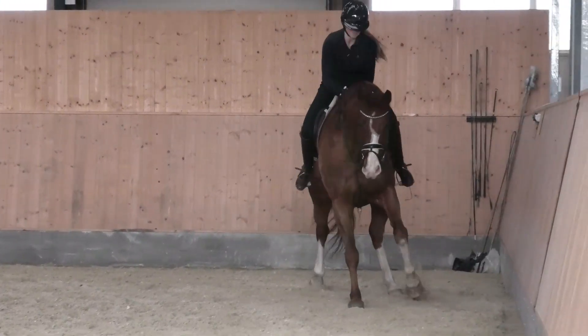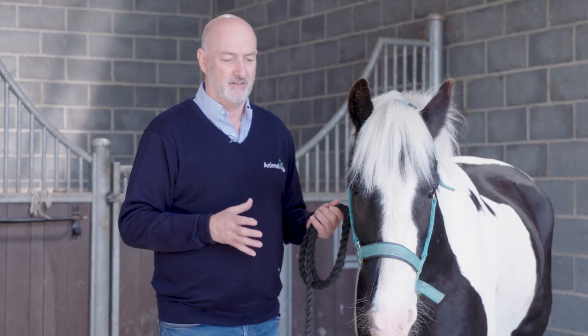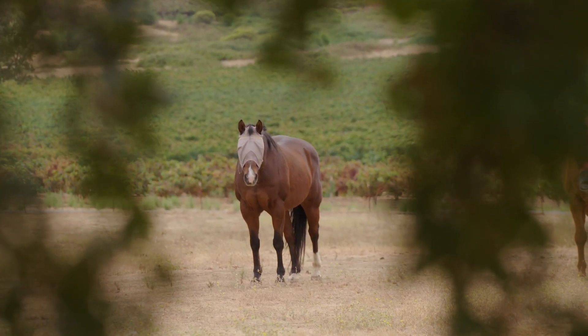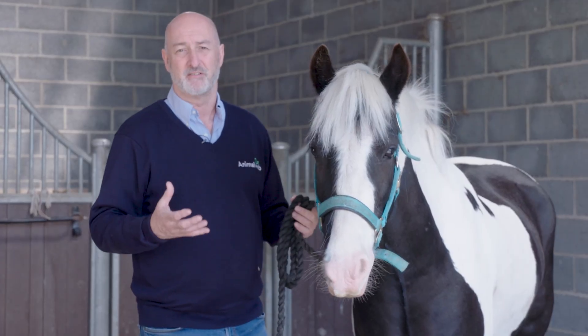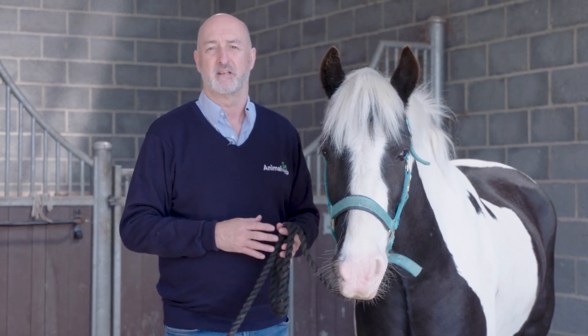When we say a horse spooks, we're saying we don't understand why the horse has reacted like that — and it could be because the horse has heard something that we can't hear. It's almost like looking into another world. There's a lot more sound occurring in the world that we just can't hear, and these are sounds that the horse will be hearing that we have no idea are there.